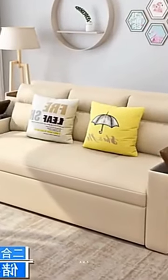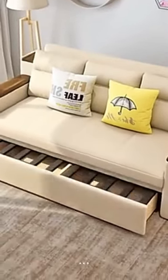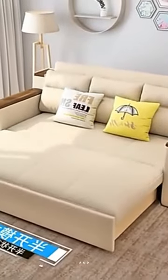Discover the ultimate sofa bed, a multifunctional retractable single and double bed with latex cushions for comfortable sitting and lying. Perfect for small apartments and living rooms.